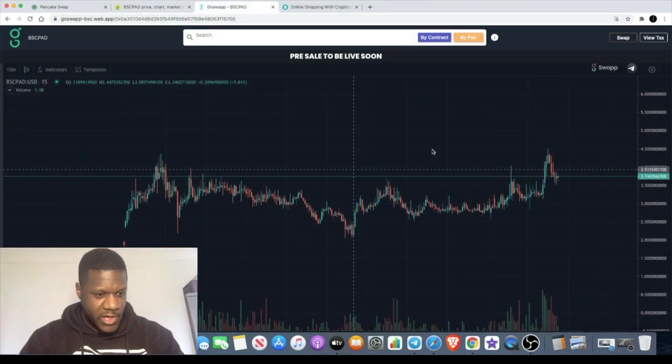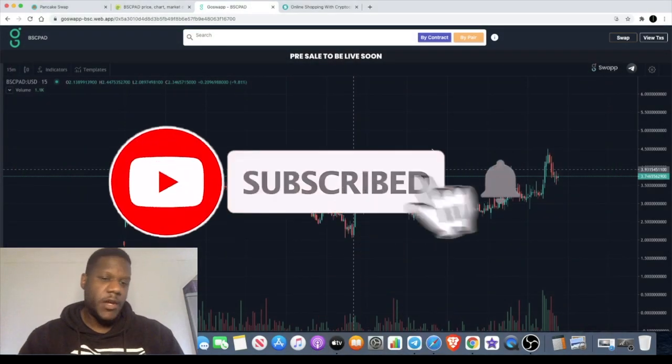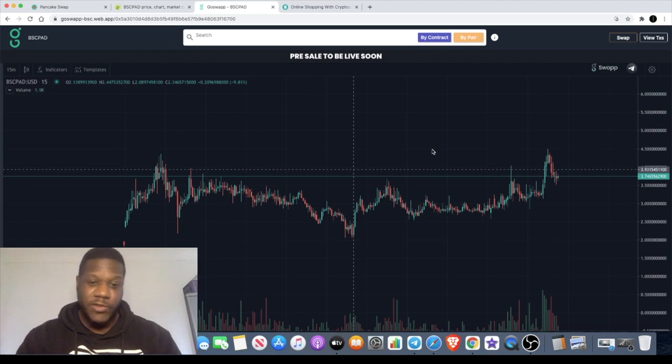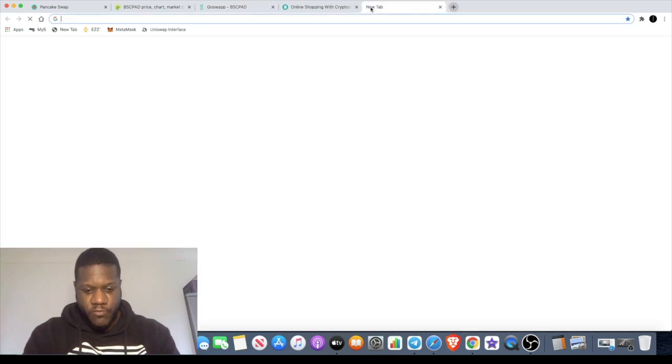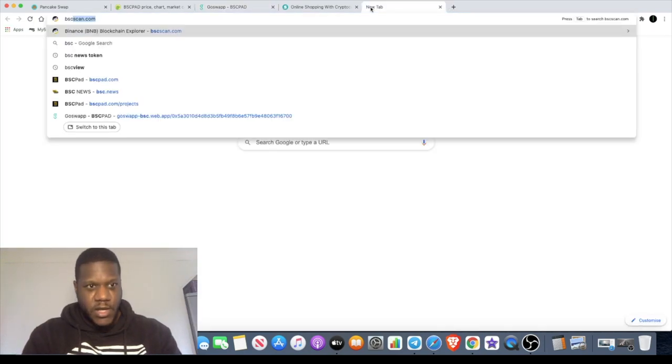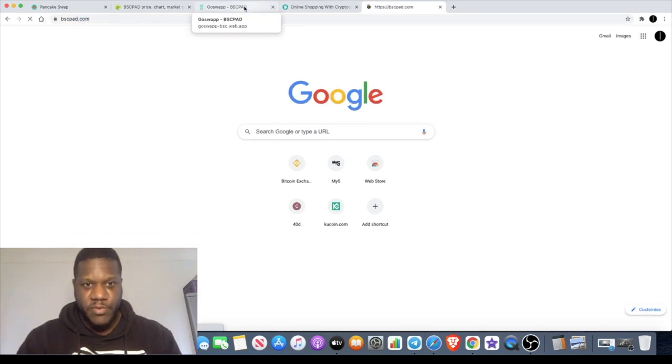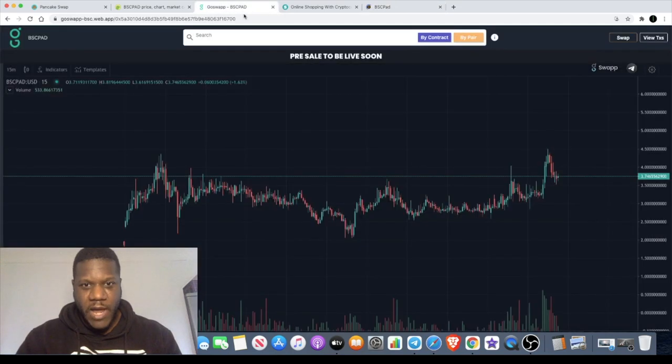Welcome back to the channel, crypto lightsaber again with another video. We're going to give you some quick coverage on BSC Pad. We looked at this the other day when there was no chart available. For the chart I'm actually using the GoSwap app — goswap.io — that's GoSwap with two P's on the end. I actually did a video about this platform.